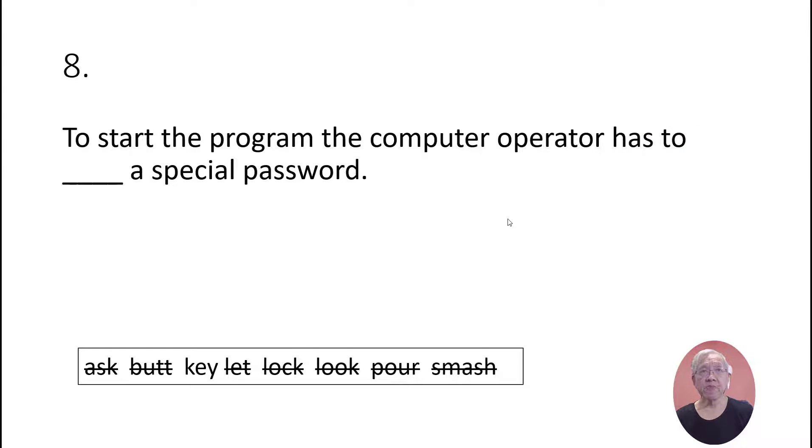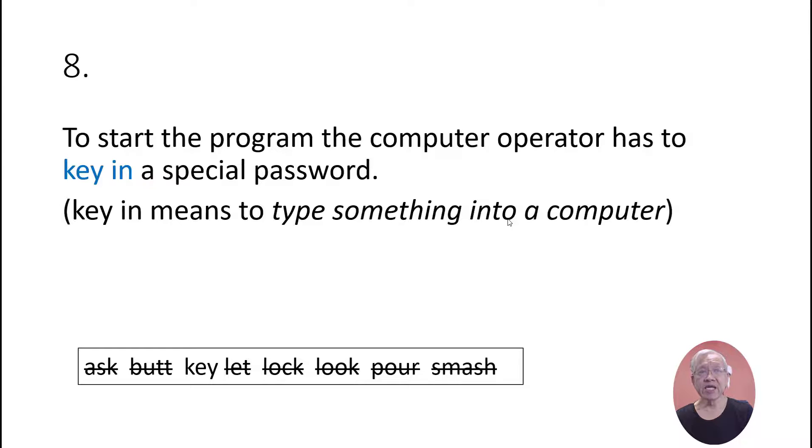To start the program, the computer operator has to key in a special password. 'Key in' means to type something into a computer.